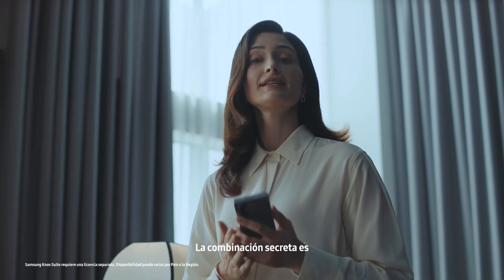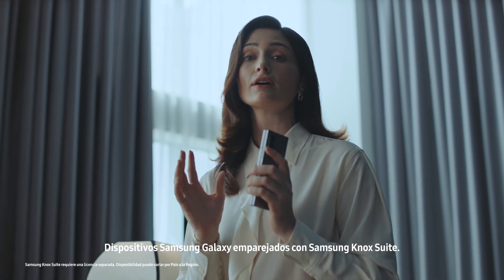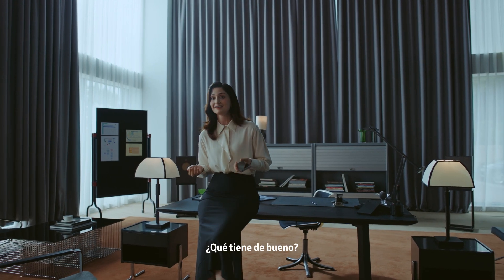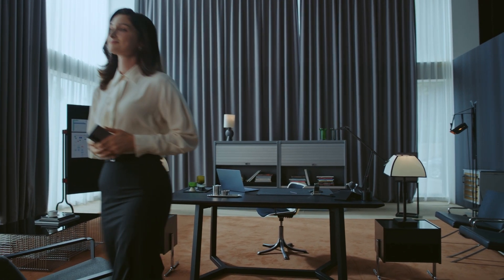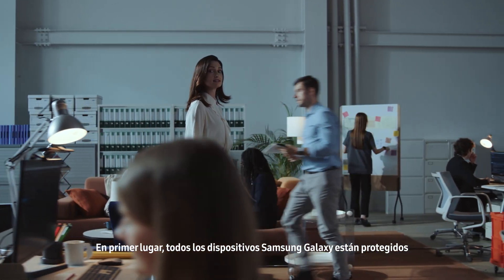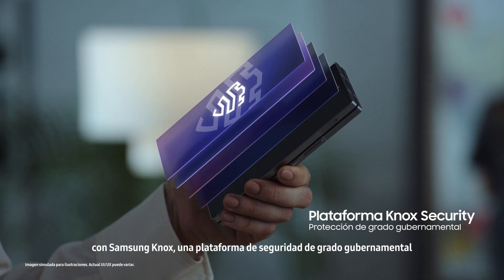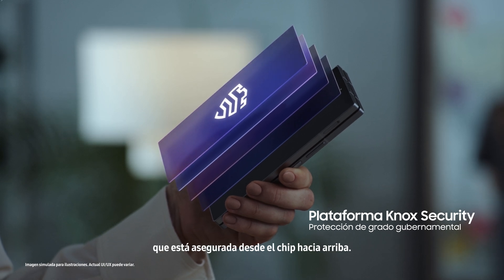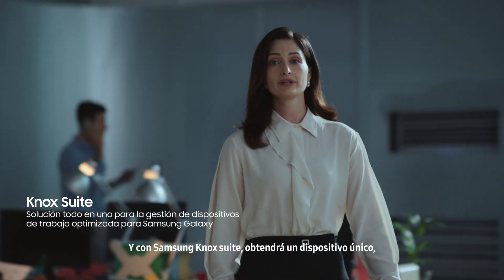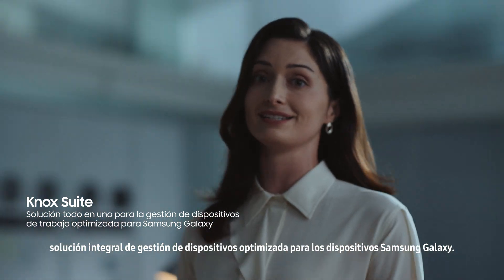So what changed? The secret combination is Samsung Galaxy devices paired with Samsung Knox Suite — it's a solution unlike any other. First of all, all Samsung Galaxy devices are protected with Samsung Knox, a government-grade security platform that's secured from the chip up. And with Samsung Knox Suite, you get a one-of-a-kind comprehensive device management solution that's optimized for Samsung Galaxy devices.